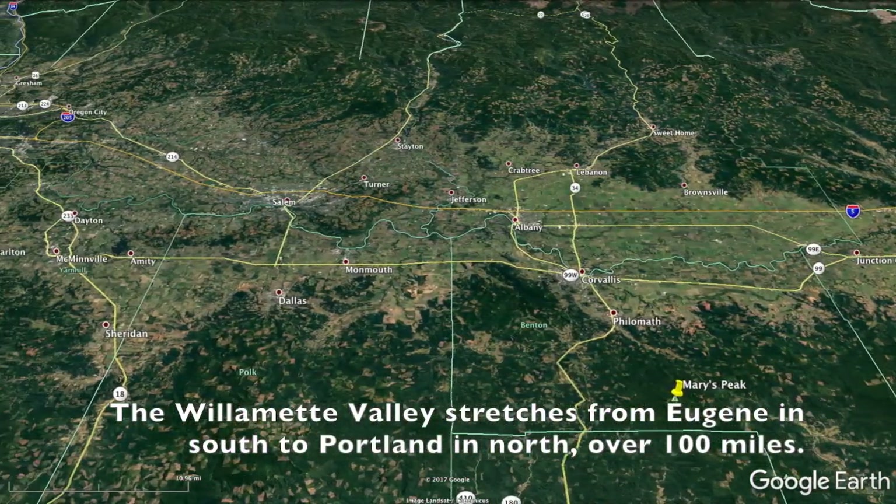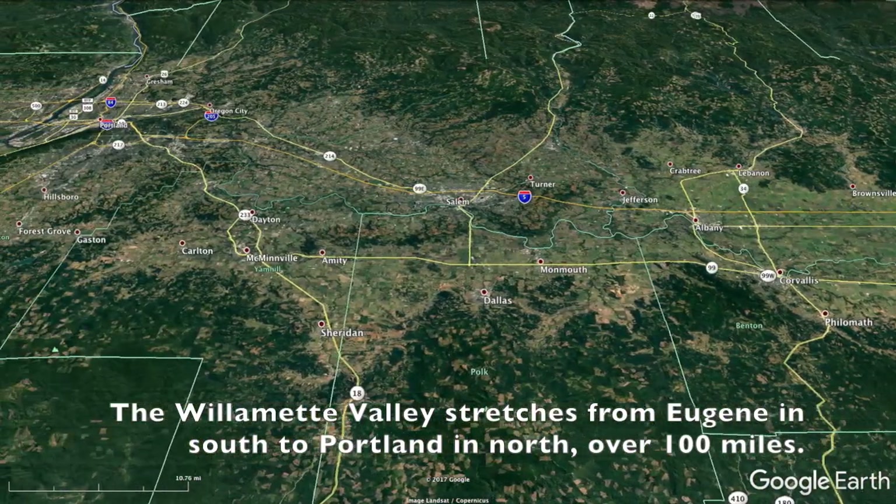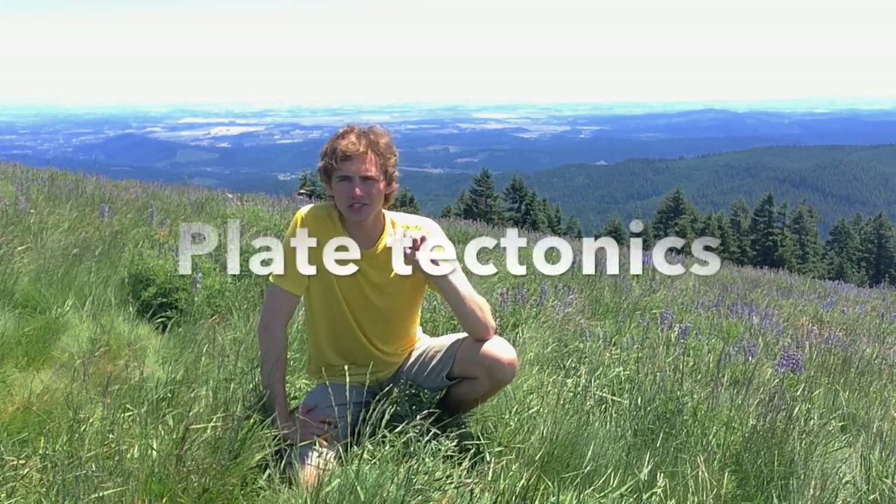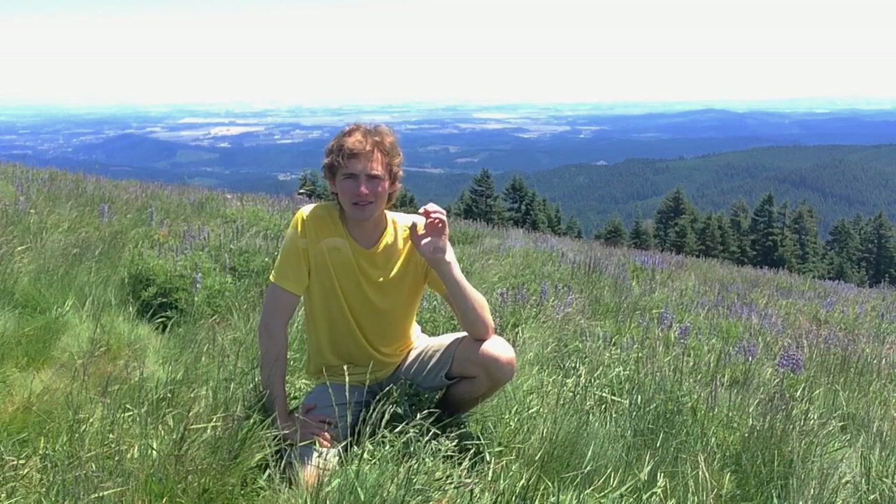The Willamette Valley is named for the Willamette River, which flows down its middle, but the river itself is not nearly large enough to create this big of a valley. So what is powerful enough to create a valley that is the size the Willamette Valley is? The answer is that it is a forearc basin.